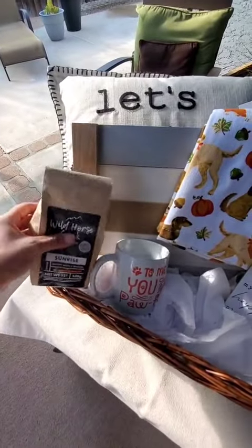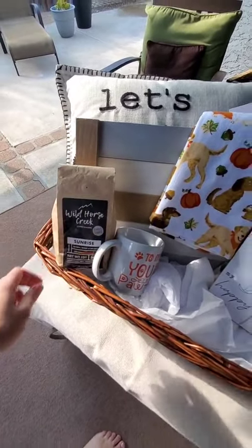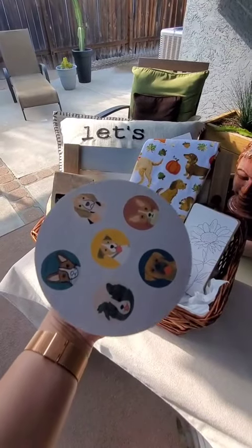My happy place sign — this is truly her dream home, so when I saw that I knew it had to be included. And if you get the coffee cup, you need the coffee, so I got the Wild Horse Creek coffee to go with it.